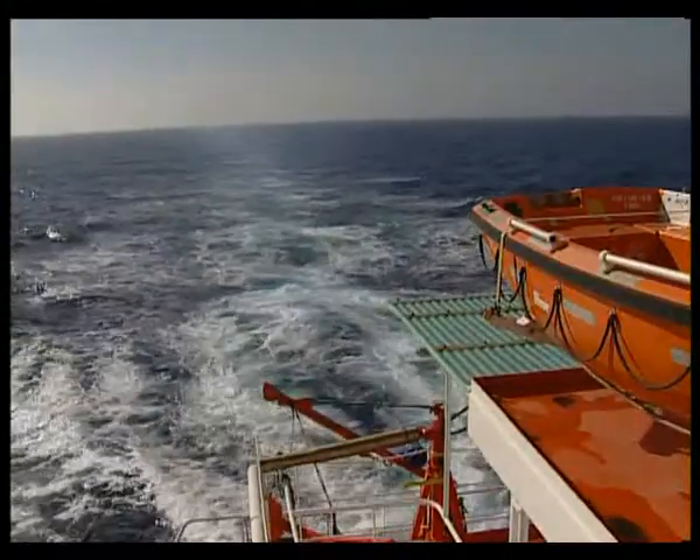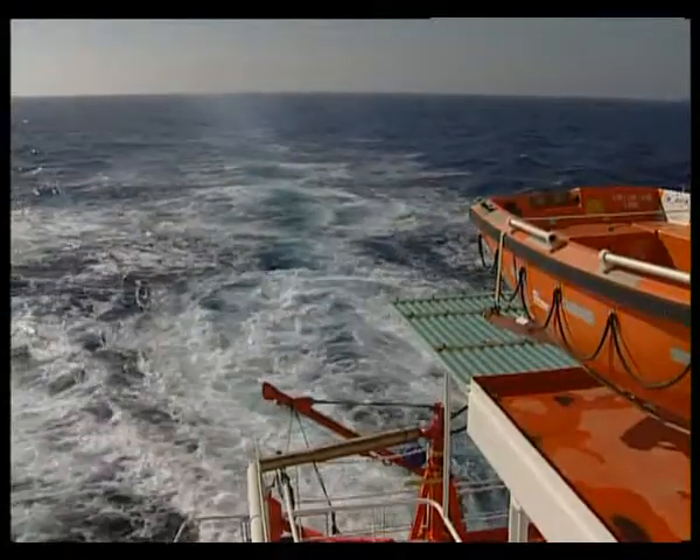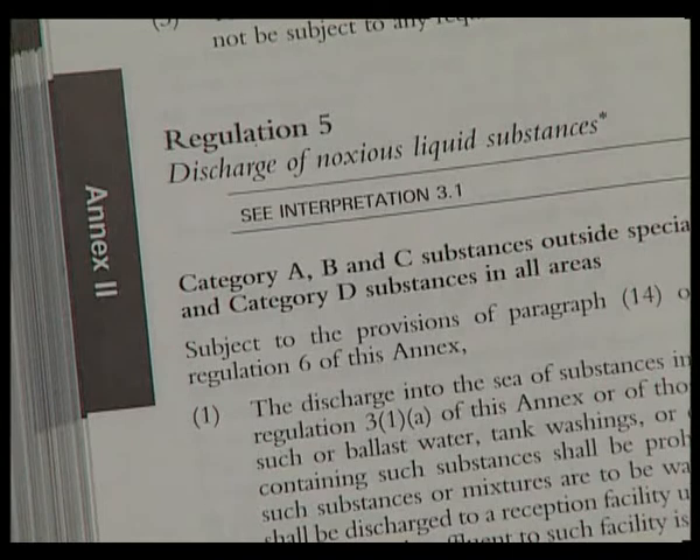The discharge must be from below the waterline, and the rate should ensure adequate mixing in the ship's wake. The ship must be at least 12 miles from land, and in at least 25 metres depth of water. For Category D cargoes, some relaxation is permitted. There are certain special sea areas listed in MARPOL Annex 2 where the discharge of noxious liquid residues is more severely controlled.